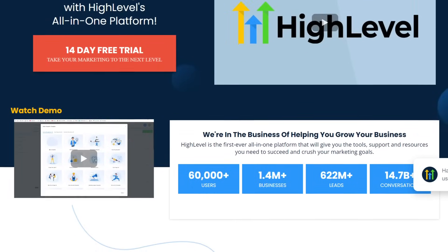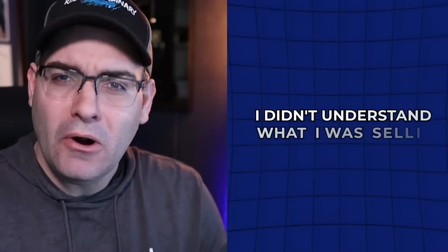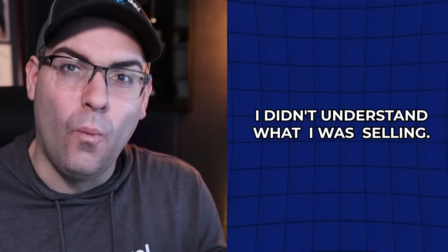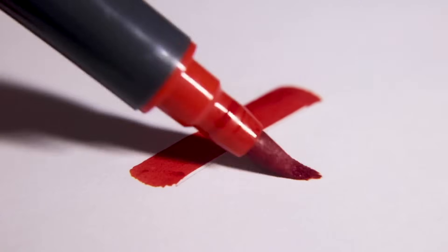To catch you up, I started using HighLevel as a user in early 2022, but I didn't really get around to selling it until early 2023, partly because I really didn't understand what I was actually selling. I came from the affiliate world where you basically just create content about a big company, take all the traffic generated by that content, and point it over to the company. I thought selling HighLevel was going to be more of the same. Turns out I was wrong.